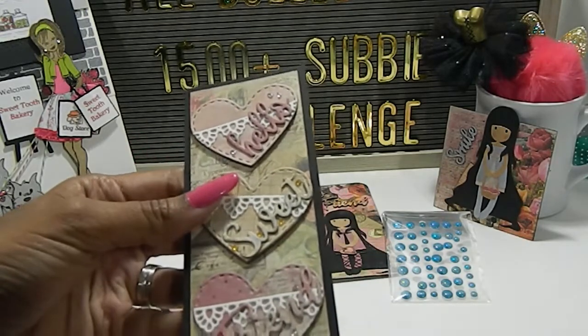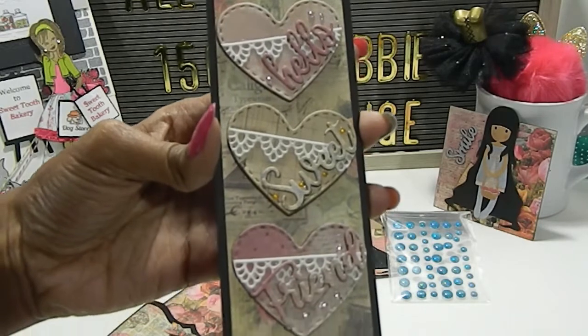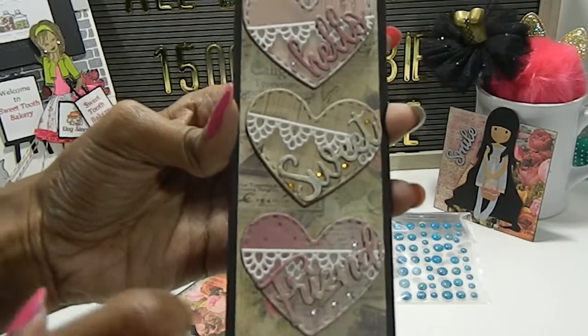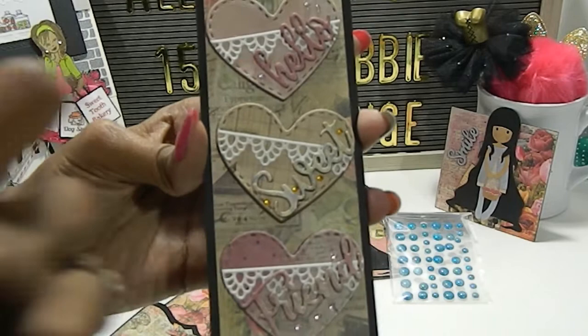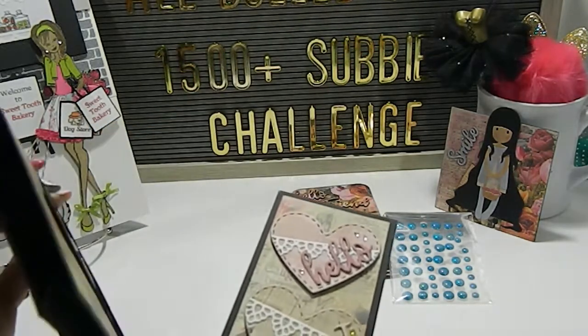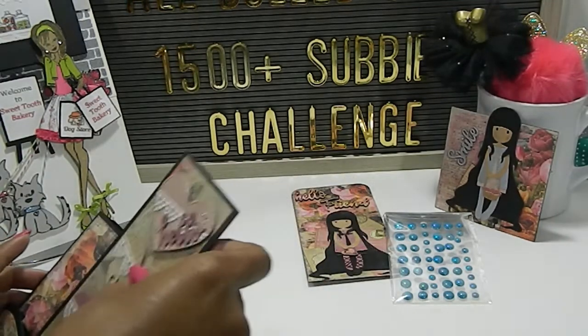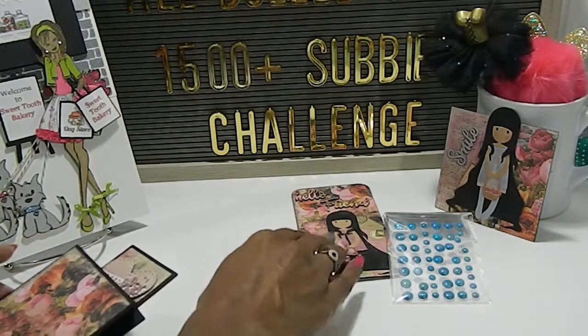Everything is done out of chipboard, guys, so she made everything really sturdy. I also like the fact that you used a little bling to accent the different embellishment hearts that you made here. Really beautifully done. I love the way everything complements one another. I'm going to place all your items back in here and tally up your points.